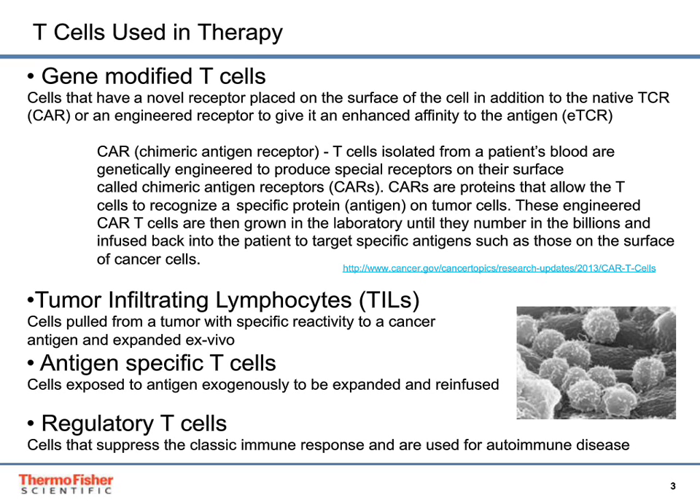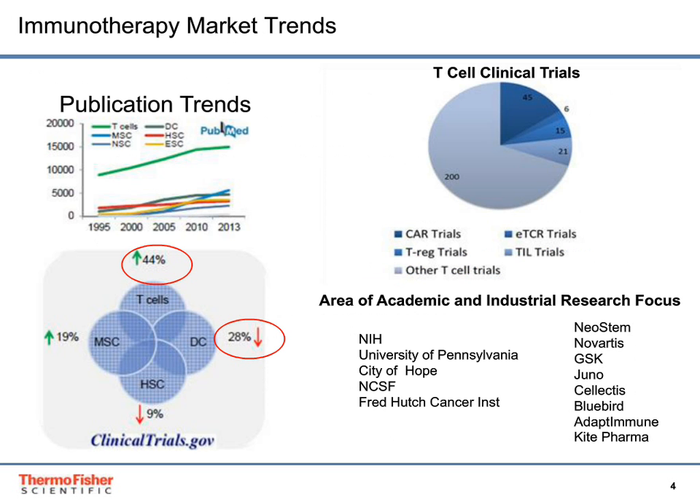Many of the culture systems used to expand these various T-cells include the requirement for supplemented human serum. Looking at immunotherapy market trends and publication trends for both stem cells and other adult cells used in cell therapy, you'll see T-cells is on the increase.